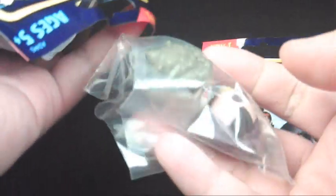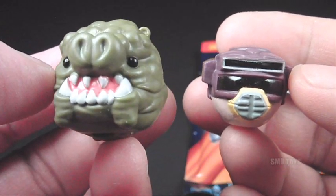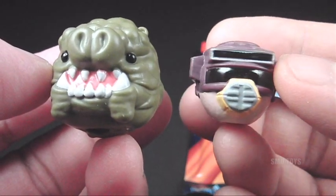Let's go ahead and open up this next one and see what we got here. These ones are pretty cool — it's the Rancor pig and then the Leia Bush disguise bird.